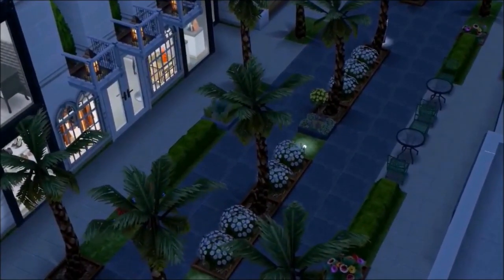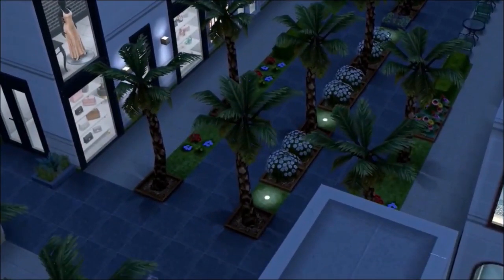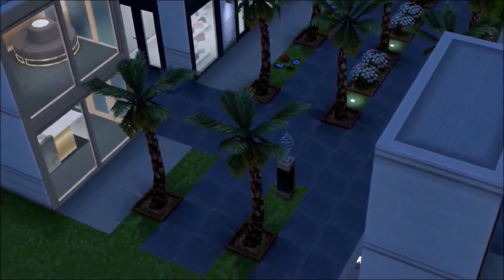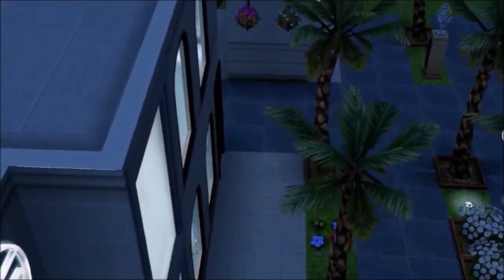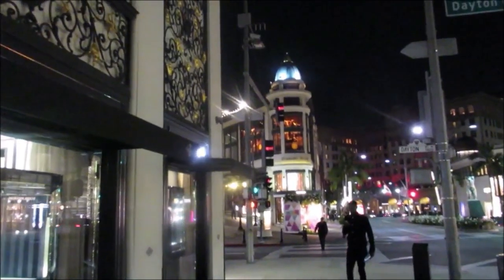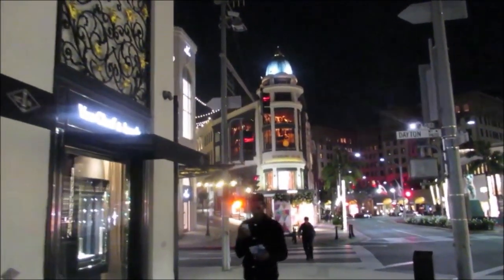This is a place for my Sims to come and have the experience of shopping, especially because we have the Chic Boutique update. We now have a lot of stuff that caters to Sims who love to shop, so I was trying to capture the essence of Rodeo Drive here.